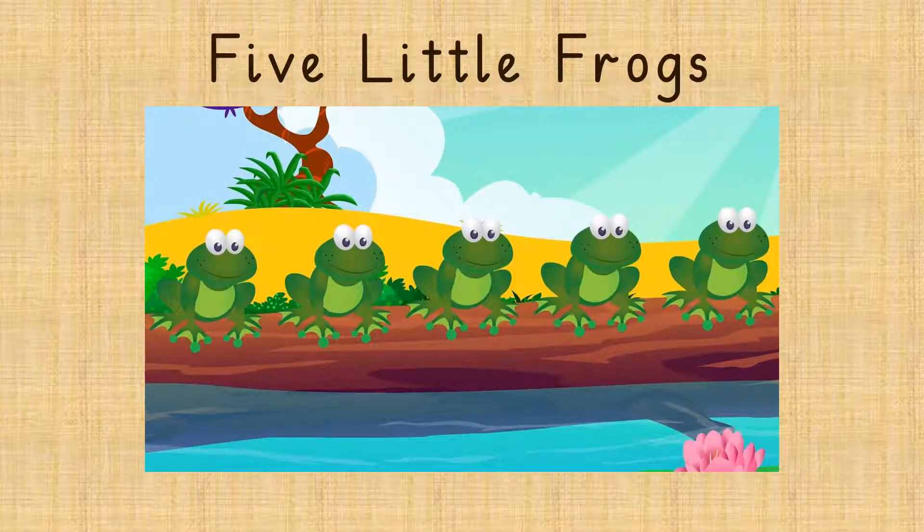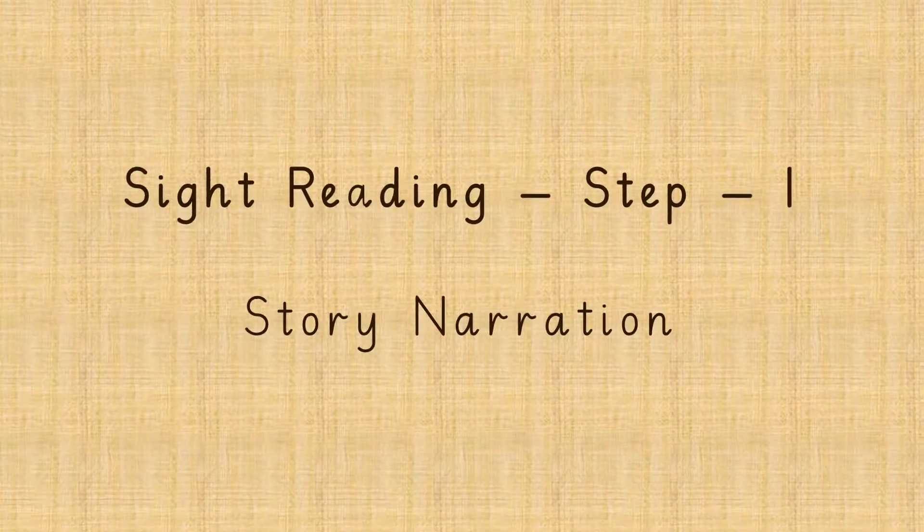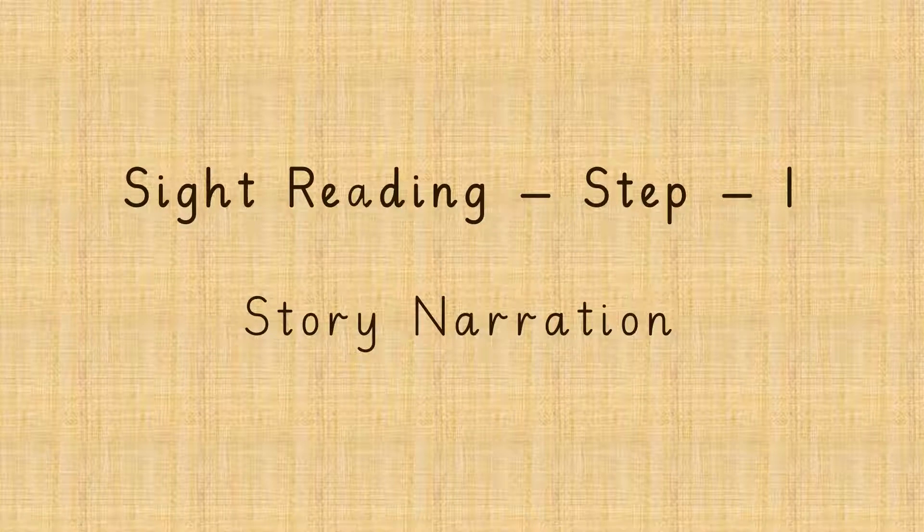5 Little Frogs. Sight Reading Step 1: Story Narration. Today we are going to read the story 5 Little Frogs. Now let's see what the story is about.